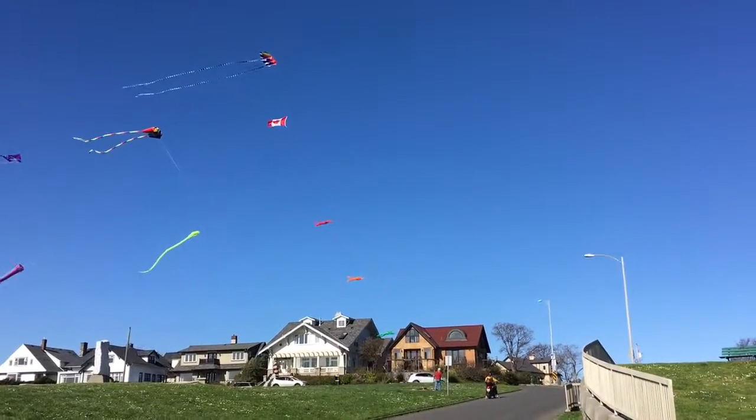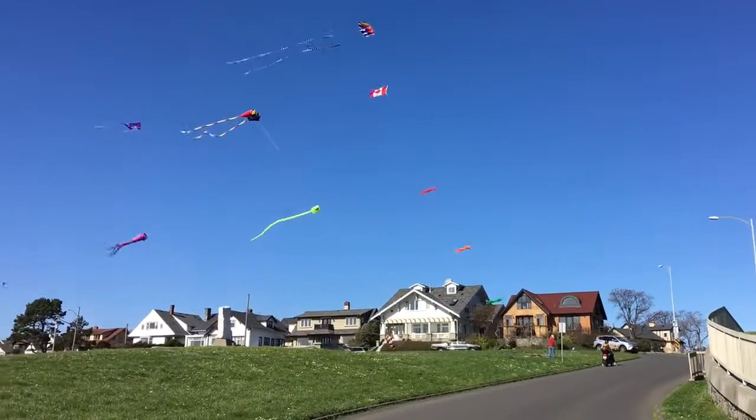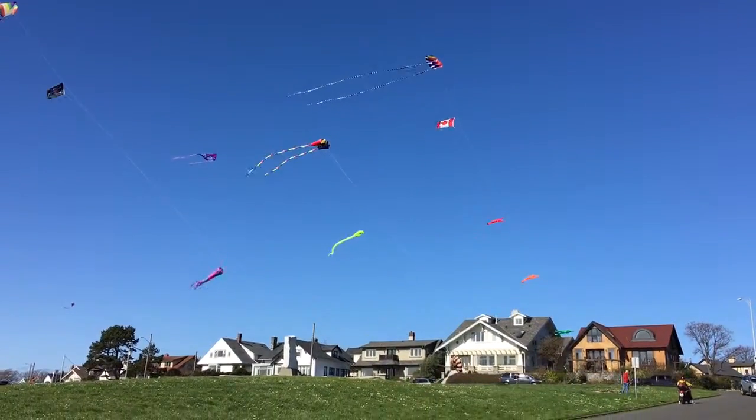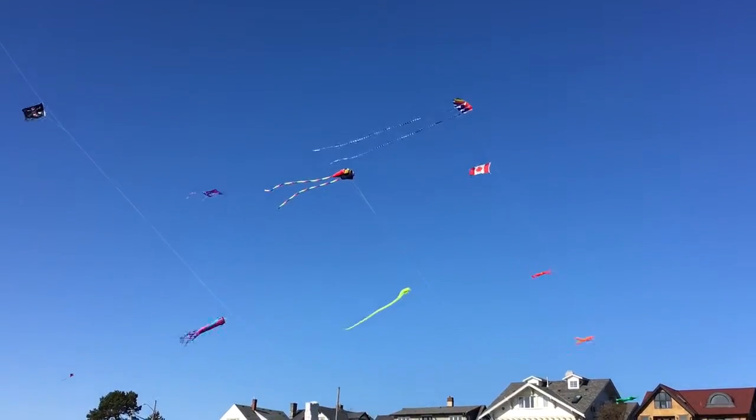Gorgeous kites, and there's four or five on a string here. I don't know what this is, but it's very nice. I like it.